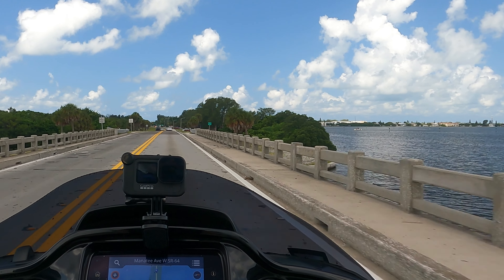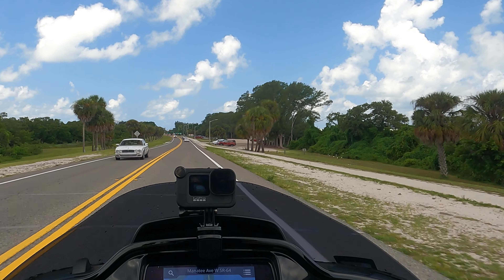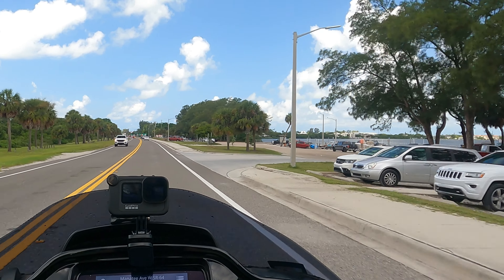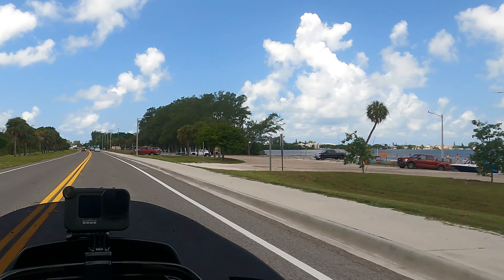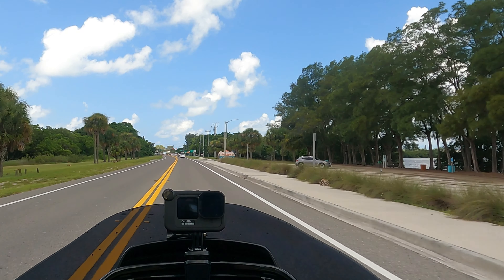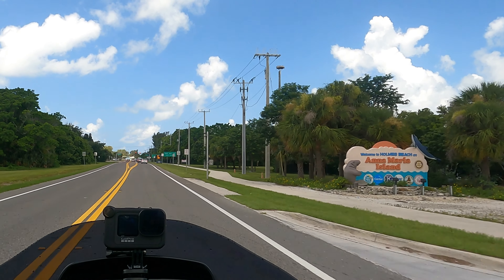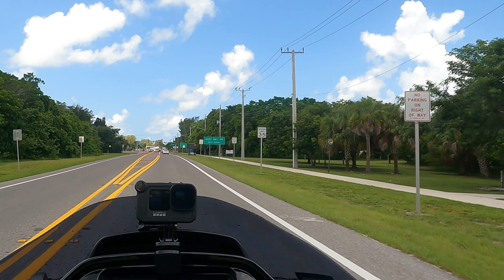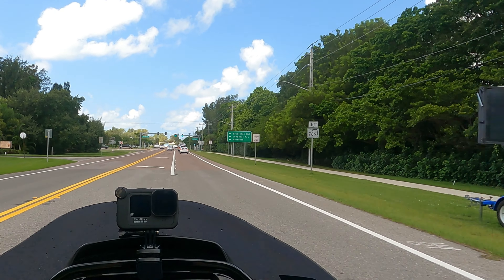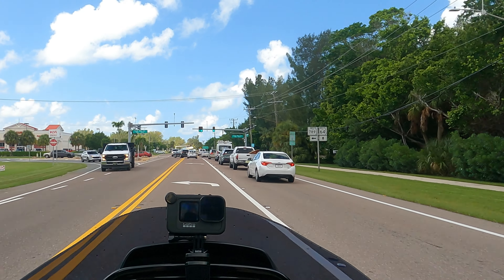To the right up here is Holmes Beach on the north side of the island. Mrs. Geezer and I have a couple of restaurants up there that we really like. Not really the beaches up there, but if you're looking for really good food, the north side of the island has got a bunch of restaurants. We're going to head down towards Longboat Key - we won't go that far, but we'll just head down that way.